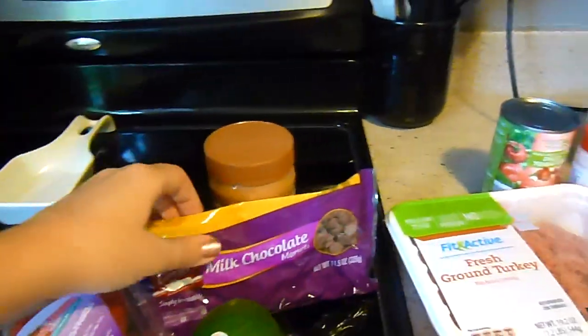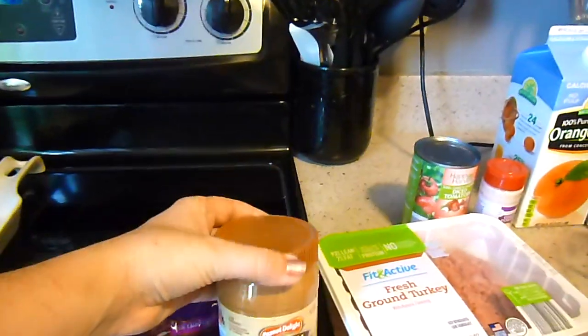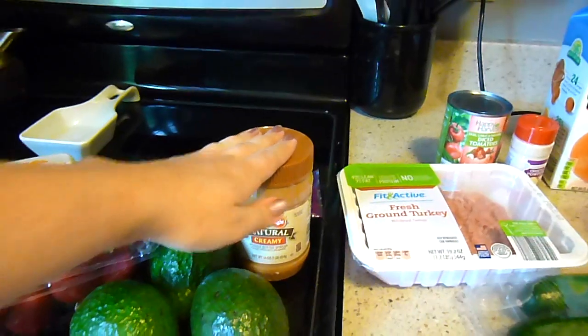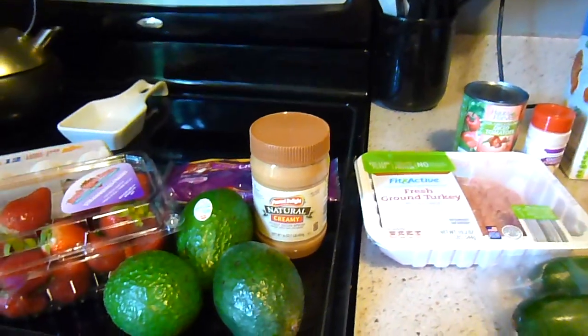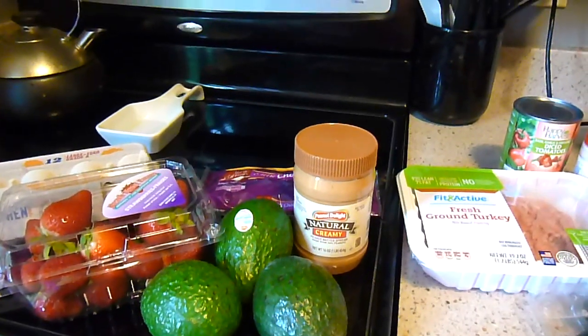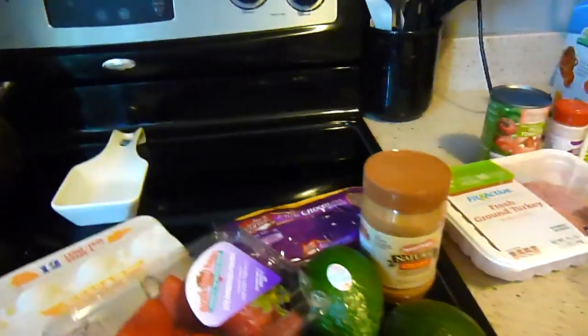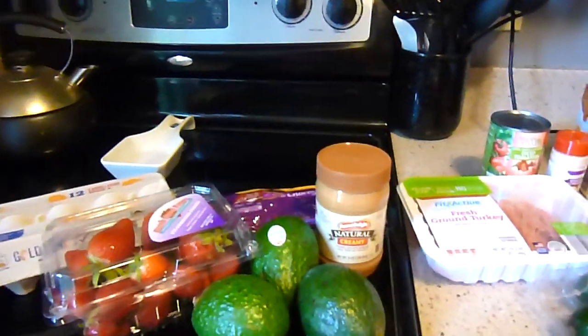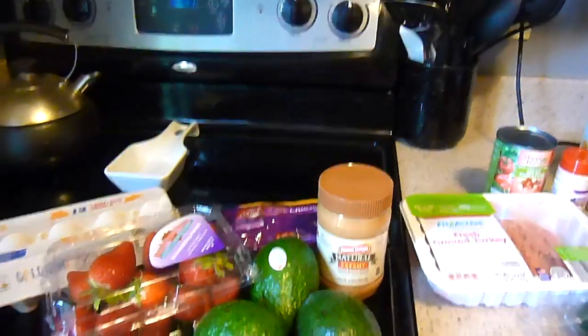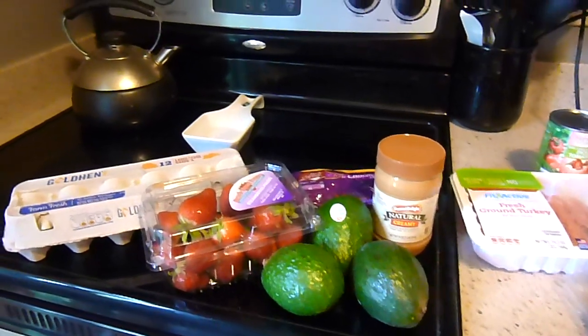Behind the avocados I have semi-sweet chocolate chips and some creamy peanut butter. I got a recipe off the internet — I'm going to make flourless chocolate chip cookies, it's just four ingredients. If you would like to see the four-ingredient gluten-free chocolate chip cookie recipe, leave me a comment down below and if we have enough comments I will make sure to get that video done for you.